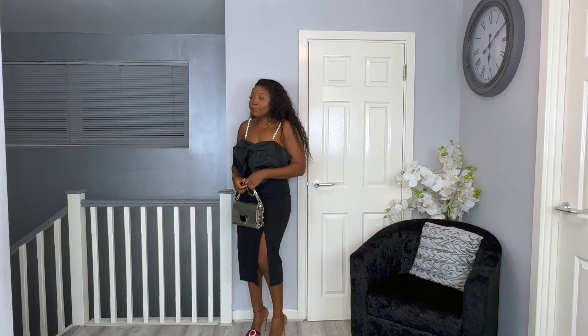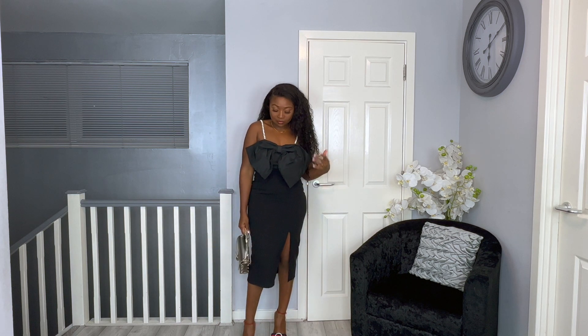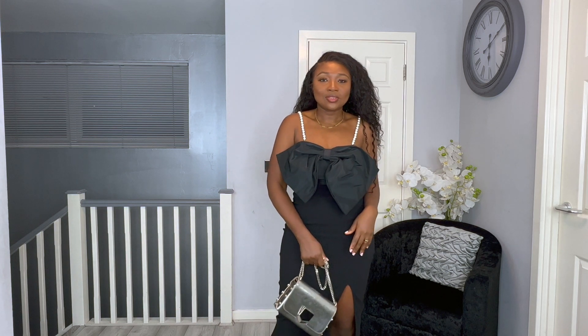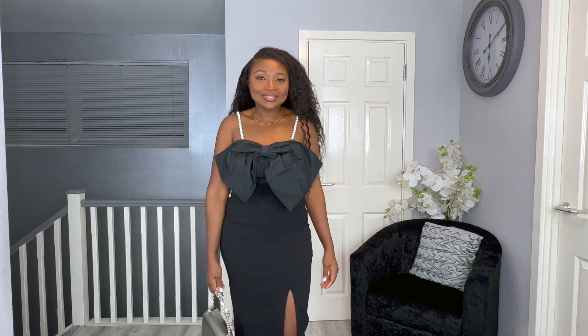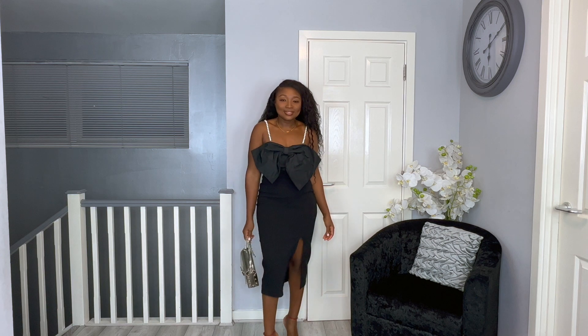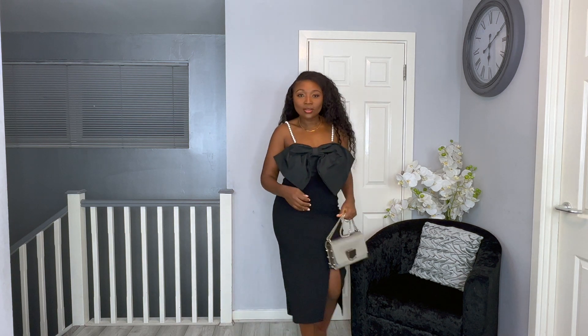This is a gorgeous, sexy, classy midi dress with a slit to the side and a cute bow. I have mixed feelings — I love the bow and the slit. My issues are: I got the size 12 so it's a bit big on me, the material is stretchy, and the shimmery strap personally makes it look a little cheap in my opinion. If I keep it I'd probably size down or change the strap. I love the slit on the left side and the midi length.